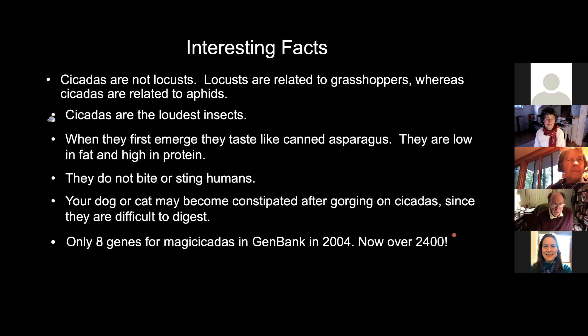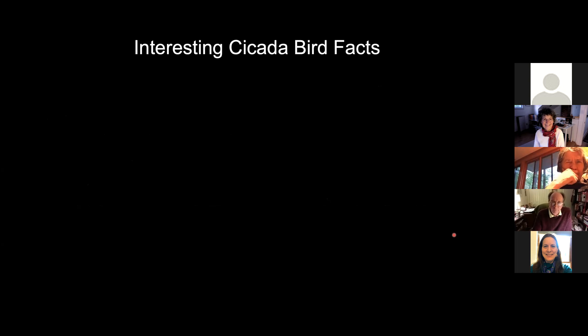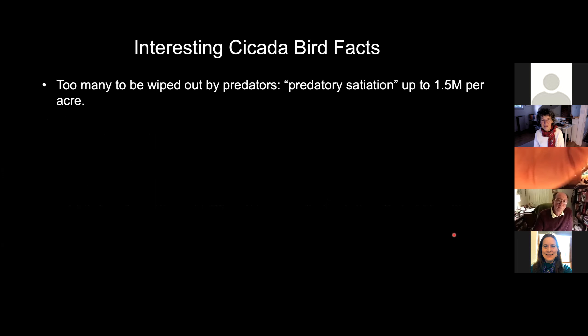When I first made a presentation like this in 2004, there were only eight genes for the magic cicadas — that's their genus. But now there's over 2,400. There are too many to be wiped out by predators — predatory satiation at up to one and a half million per acre.